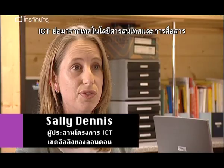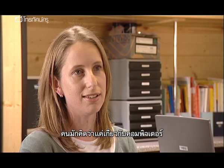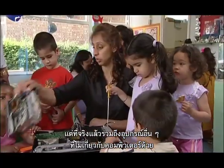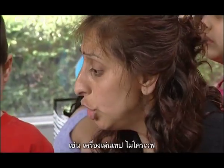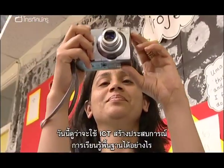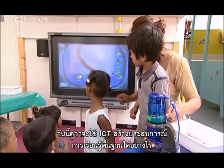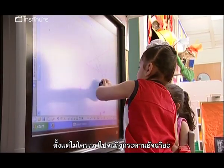ICT really stands for information and communication technology, which can encompass a whole number of things. People are easily trapped into thinking it's just computers, but actually it can be the use of all kinds of things, including non-computer-based tools like tape players, microwaves, all sorts of things. In this programme, we're going to see how ICT is embedded in a range of foundation-stage learning experiences, from the humble microwave to a state-of-the-art interactive whiteboard.